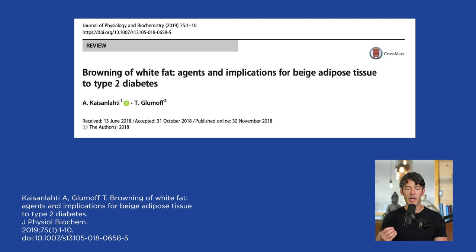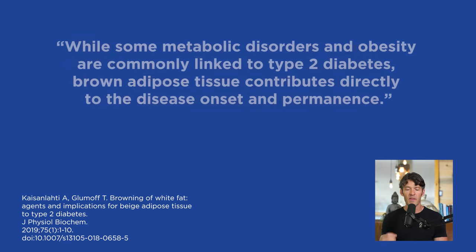Here's another study in the Journal of Physiology and Biochemistry: 'Browning of White Fat — Agents and Implications for Beige Adipose Tissue to Type 2 Diabetes.' They say that while metabolic disorders and obesity are commonly linked to type 2 diabetes, brown adipose tissue contributes directly to disease onset and permanence — meaning that a dearth or lack of brown adipose tissue will directly contribute to obesity and diabetes.